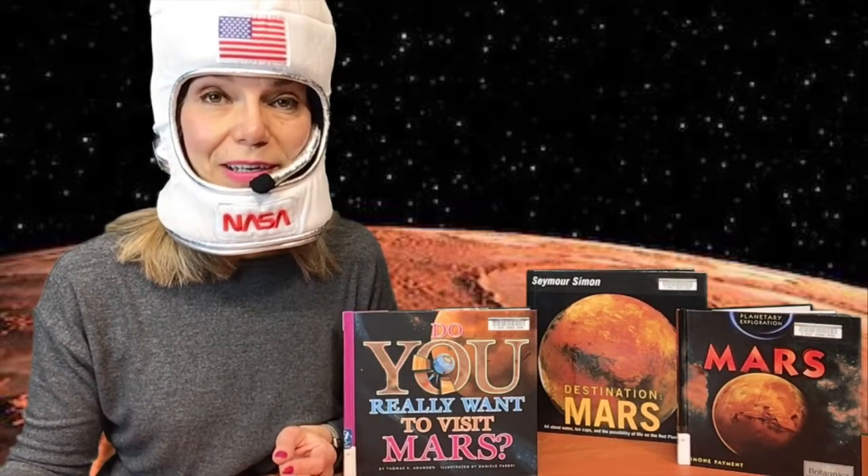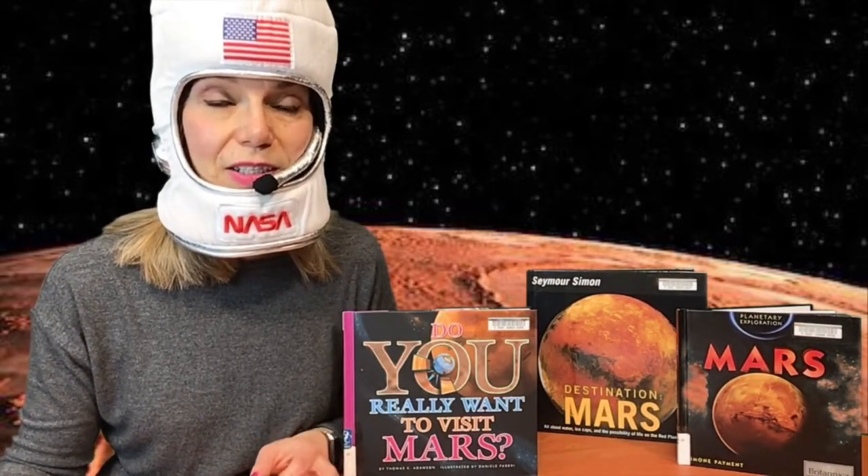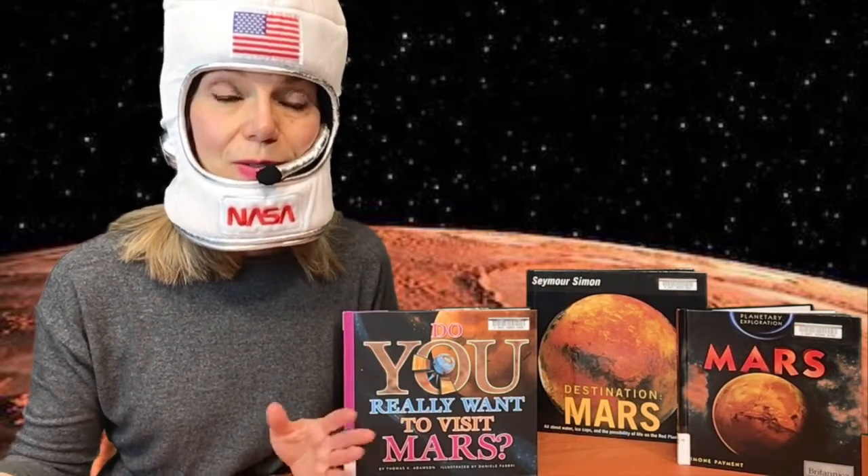When you land, you will see why Mars is called the Red Planet, because the ground is covered with a red dust that is made of iron oxide. On Earth, we call this rust.